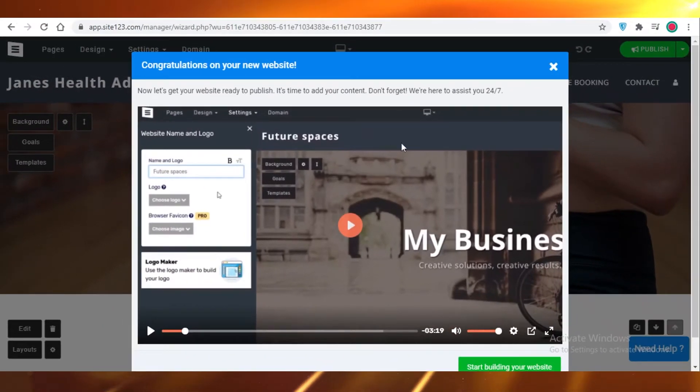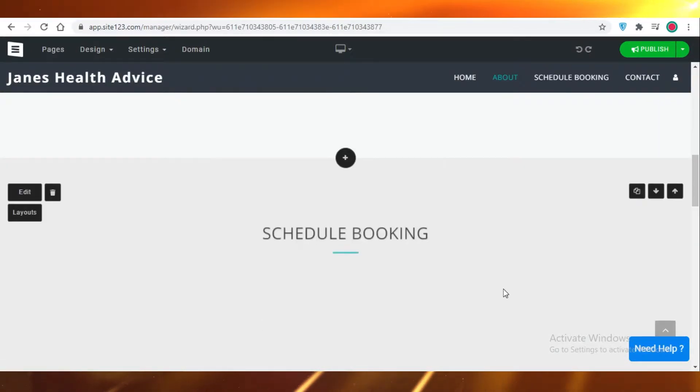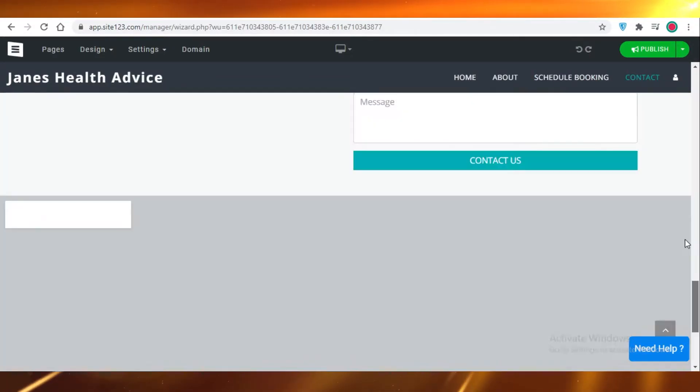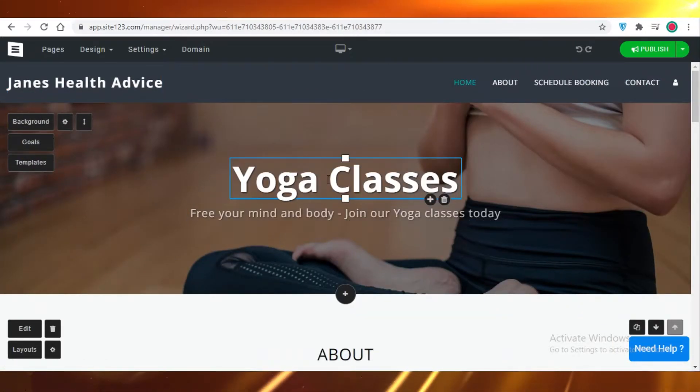As you open your website, a video of Site123's assistant will pop up and it might scare you for a bit. You are just going to close that, and you can see that Site123 has provided you with a fantastic template according to whatever category you selected.